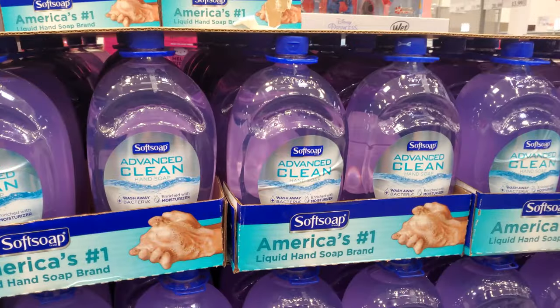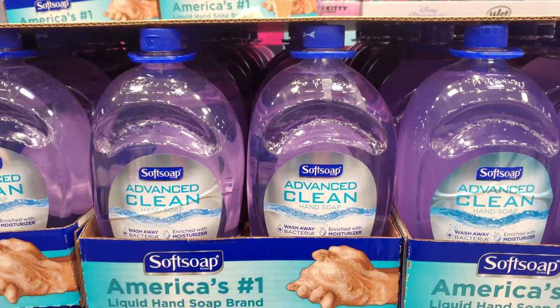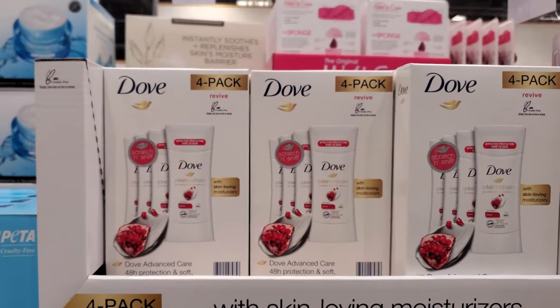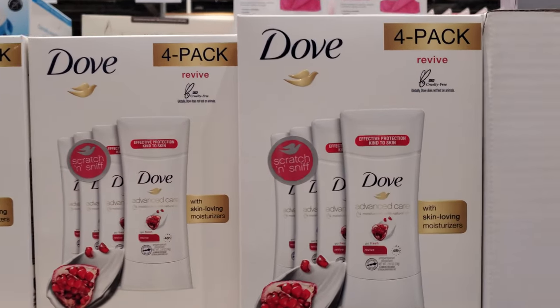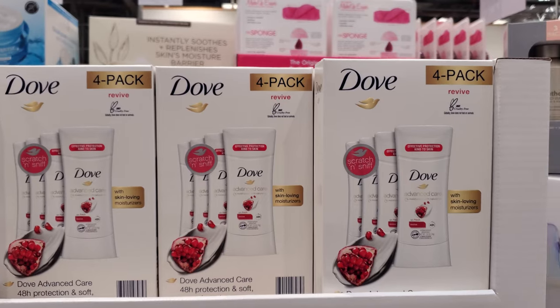Soft soap — you need a refill on your bathroom soap. Only $10 and you will get two, which is really not a bad price. Now Dove — you will get four. Advanced Care ends on the 20th. Your limit is five for $12.